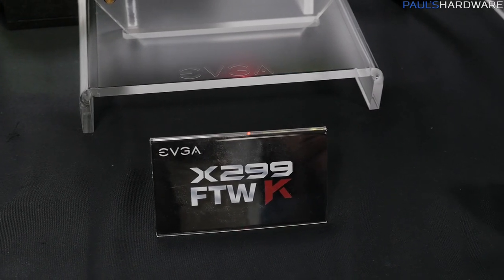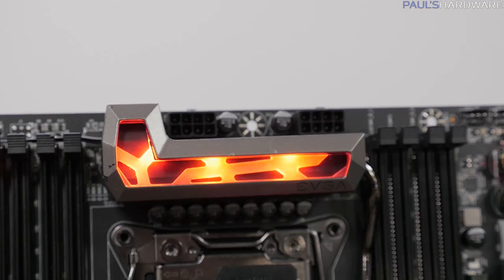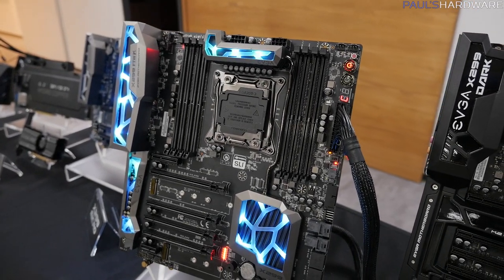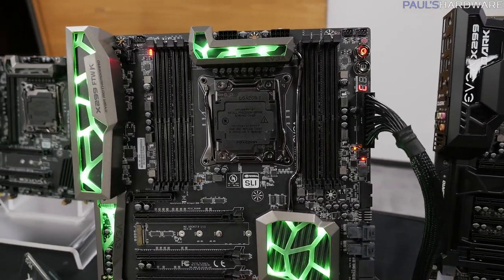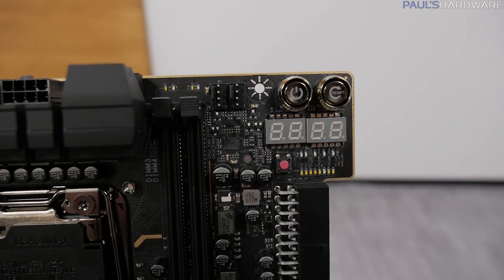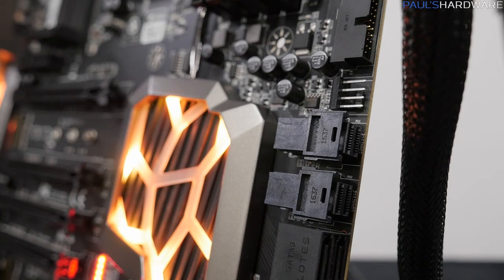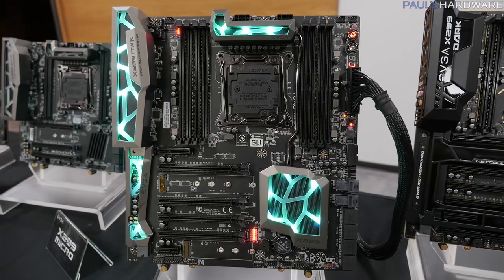Moving along to the X299 FTW K — EVGA is susceptible to RGB LEDs as well. This is their first RGB LED motherboard, with RGB accents along the VRM cooling solution, the I/O, the sound area, and the chipset. The FTW boards from EVGA have a nice reputation for stability. It also has surface mounted power and reset buttons, debug LEDs, and the same NVMe connectivity: a couple of U.2s, a couple of M.2s, and an EATX form factor.